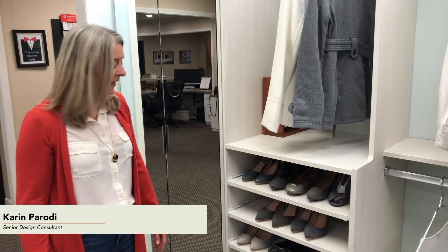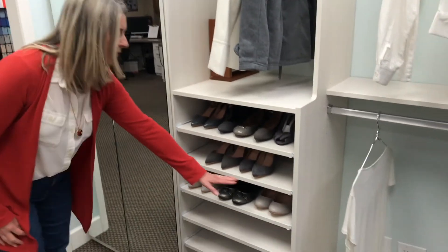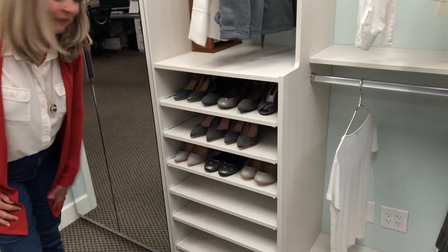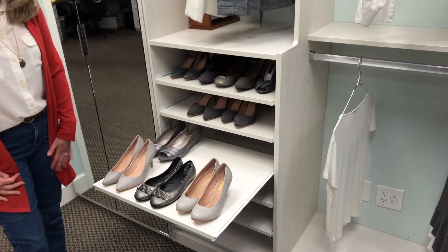I'm going to show you how our shoe shelves work. This is our pullout shoe shelf section. You can see we've got three pairs of shoes here on the front of the shelf. You pull it out and you've got room for another row of shoes behind.